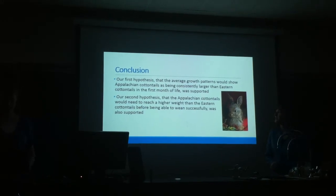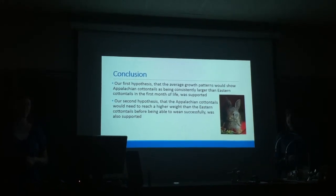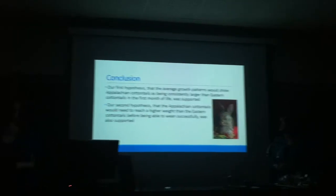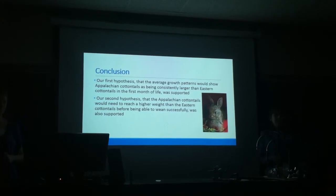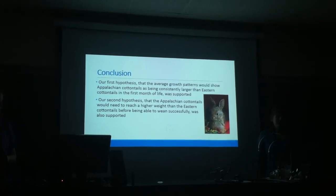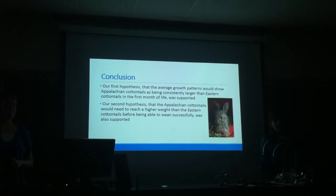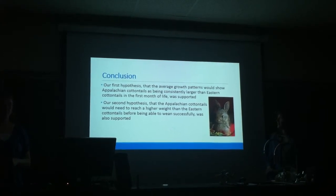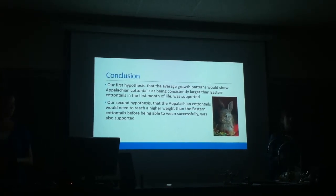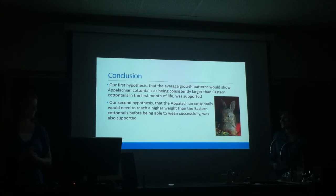Our conclusion: our first hypothesis — that the average growth pattern would show Appalachian cottontails as consistently larger than eastern cottontails — was supported, as seen in the graph. Our second hypothesis — that Appalachian cottontails would need to reach a higher weight before being successfully weaned — was also supported. We experimented with wean weight: our first Appalachian we tried to wean at 100 grams, thinking we'd give him a little longer than an eastern, but upon reducing his feeding by only 3 cc's of formula he lost 10 grams — 10% of his body weight — overnight. So clearly he wasn't ready, and we tried 120 grams next, which seemed to work pretty well.